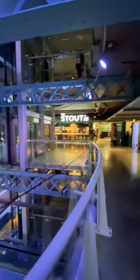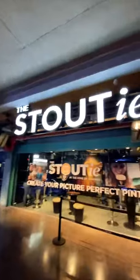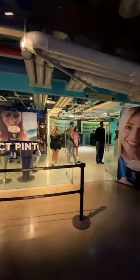This is where one of the most famous beers in the world is produced: Guinness. And here at the Stout is where you can drink a pint of Guinness with your own face imprinted on its foam. Let's try it out.